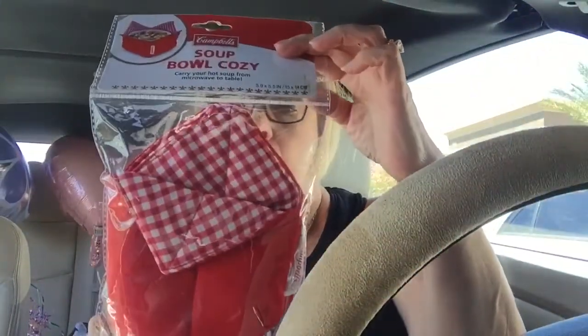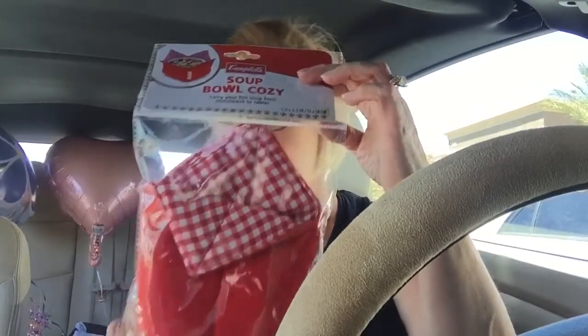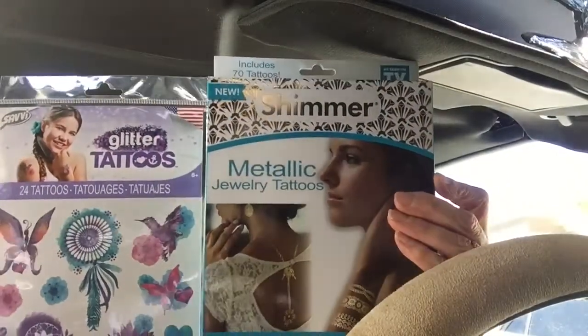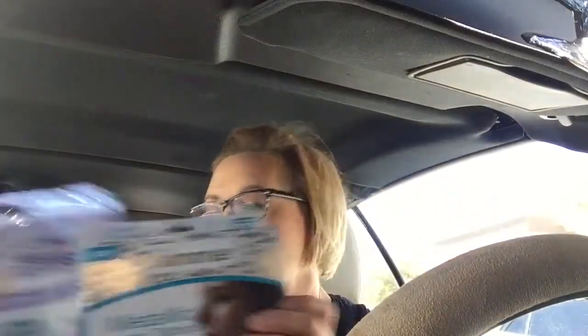I got one of these microwave bowl holders for Cindy. We have the red one and the black ones — they're really nice. A lot of times I'd use a towel to take my bowl out of the microwave, but with this you just set it in before you even put the bowl in. My camera cut off, so I hope I can figure out how to edit these together — if not it'll be part one and part two. I've also got some fun glitter and metallic tattoos for Cindy's gift bag.